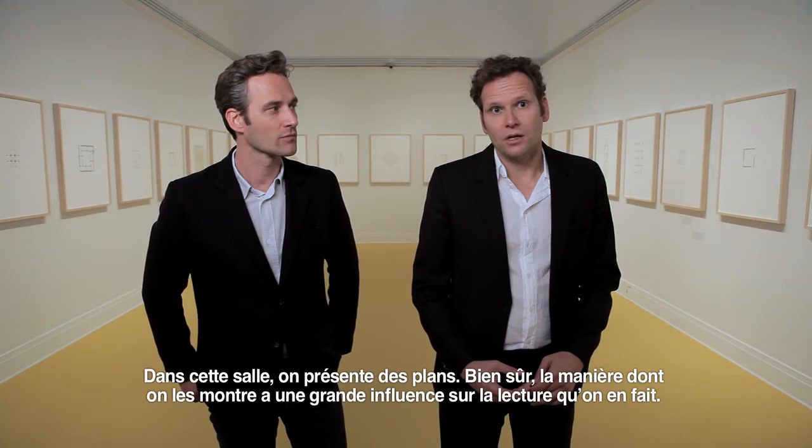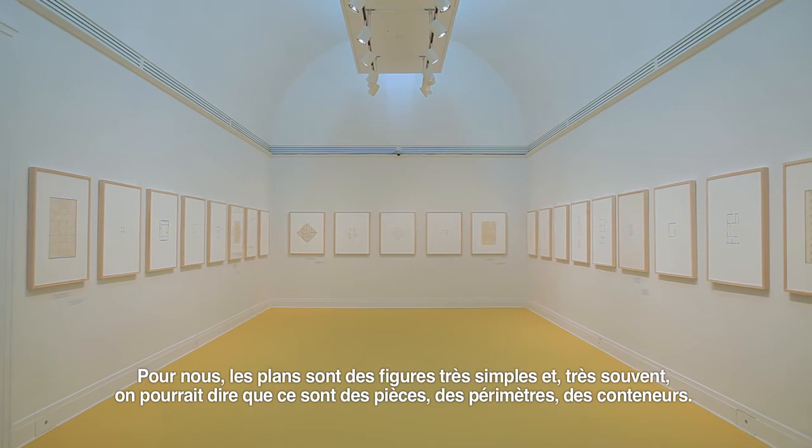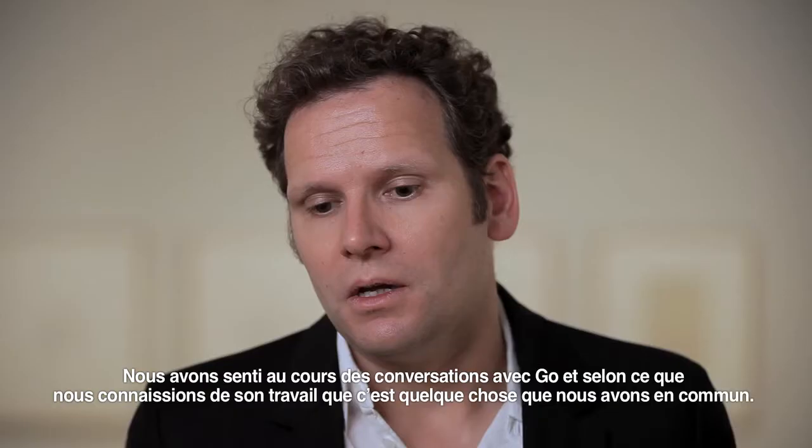In this room we show plants. Of course, the way you show plants has a big impact on how you read plants. For us, plants are very simple figures. And very often you could say there are rooms, perimeters, containers of things.